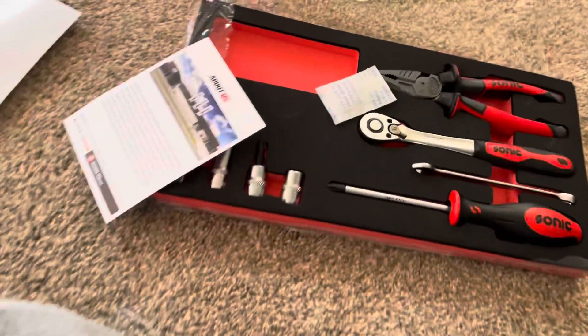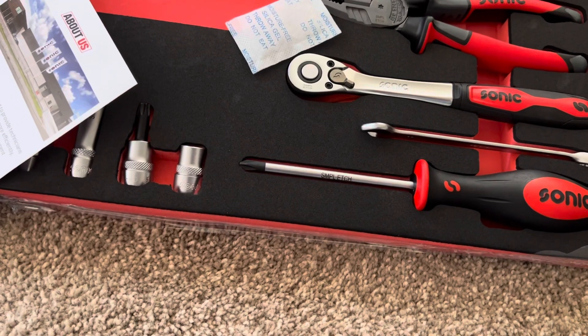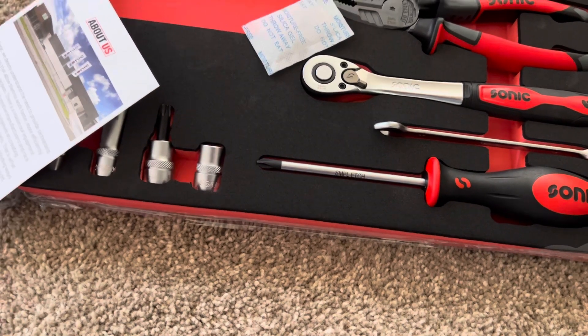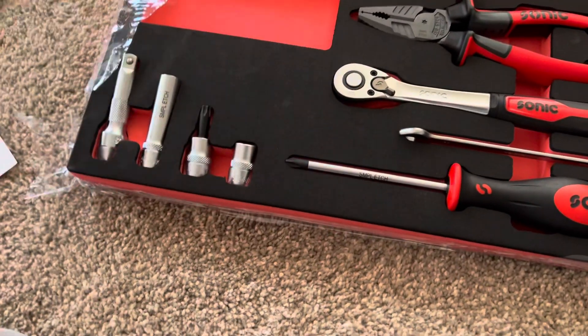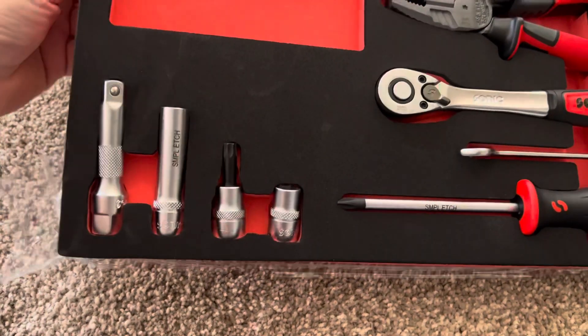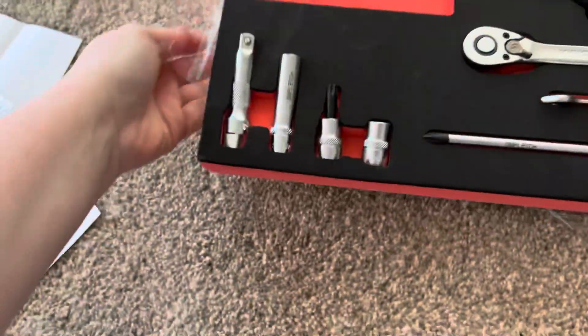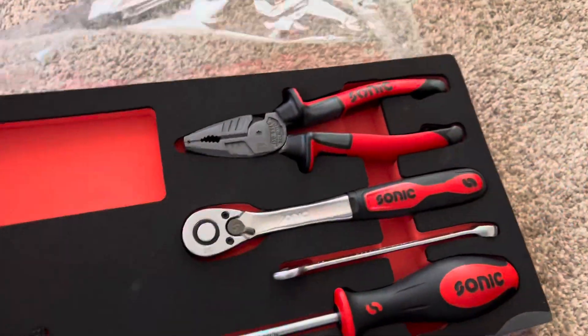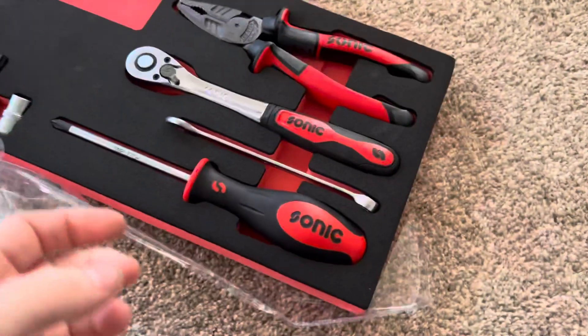I keep seeing Sonic Tools as an ad on my Instagram, so I decided to go check them out, and it just so happened to be around Black Friday. And that means Black Friday deals. I definitely think that next year is going to be the year that I buy ten times more stuff on Black Friday than I did this year.